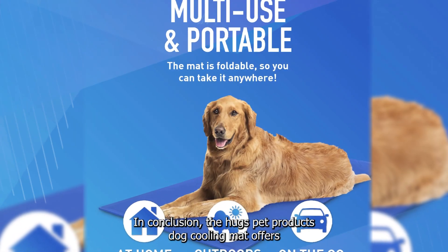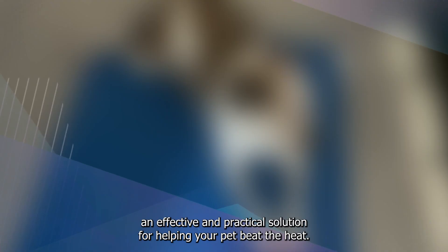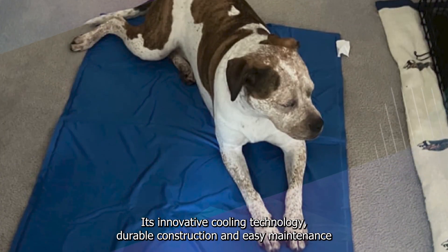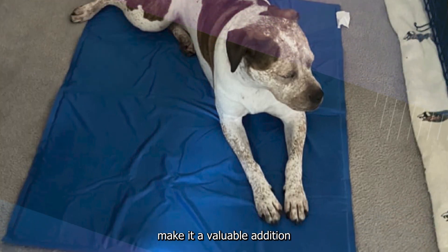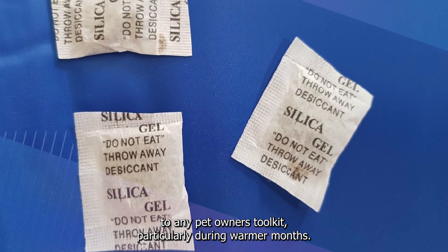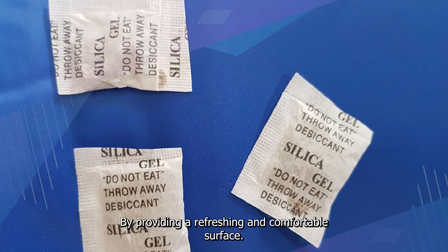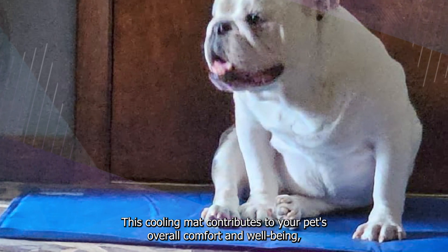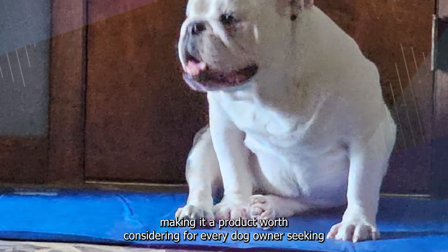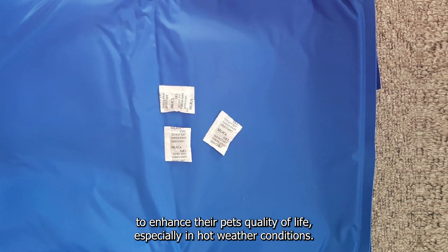In conclusion, the Hugs Pet Products Dog Cooling Mat offers an effective and practical solution for helping your pet beat the heat. Its innovative cooling technology, durable construction, and easy maintenance make it a valuable addition to any pet owner's toolkit, particularly during warmer months. By providing a refreshing and comfortable surface, this cooling mat contributes to your pet's overall comfort and well-being, making it a product worth considering for every dog owner, especially in hot weather conditions.